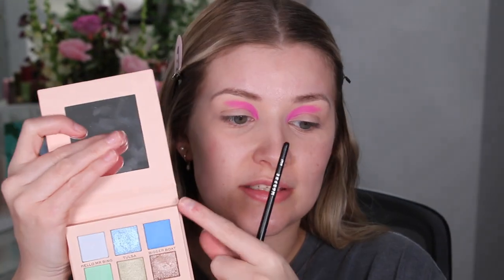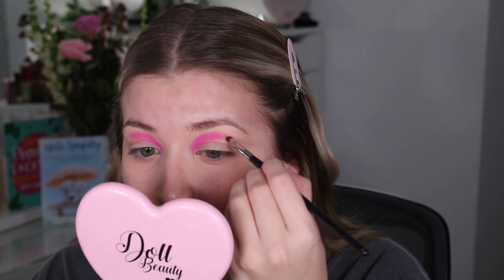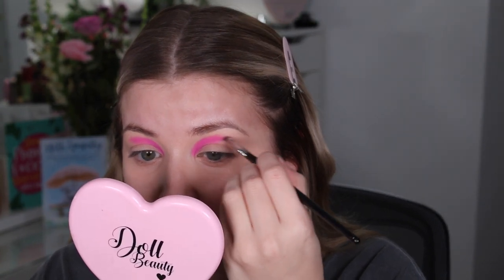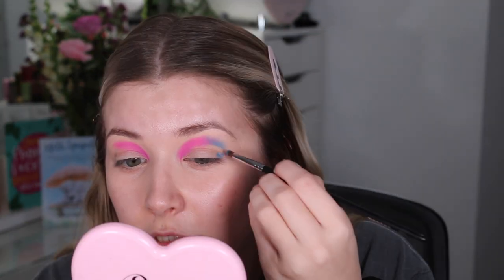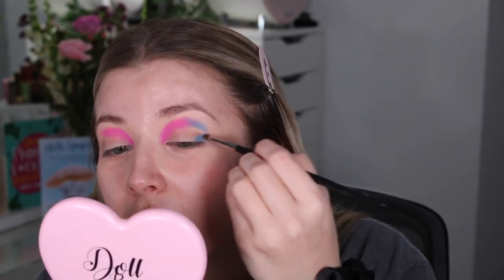Now that I've got that shape down, we're going to use the same brush but a clean one and go in with the shade Bigger Boat, which is the darker blue in the palette, for the outer part of the crease. Same thing again — putting it onto the brush in tapping motions and putting out the actual shape that I want. Then I'll start blending. I'm going to tap the two colours together to make a nice purple, and then put the blue into the outer part of the lid as well to kind of join it all together.